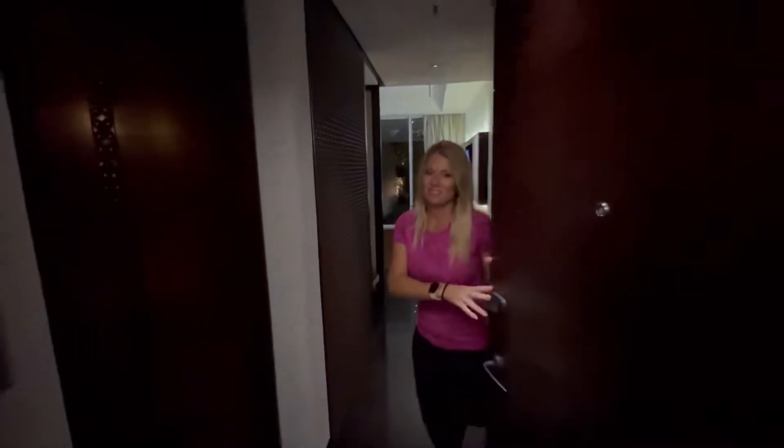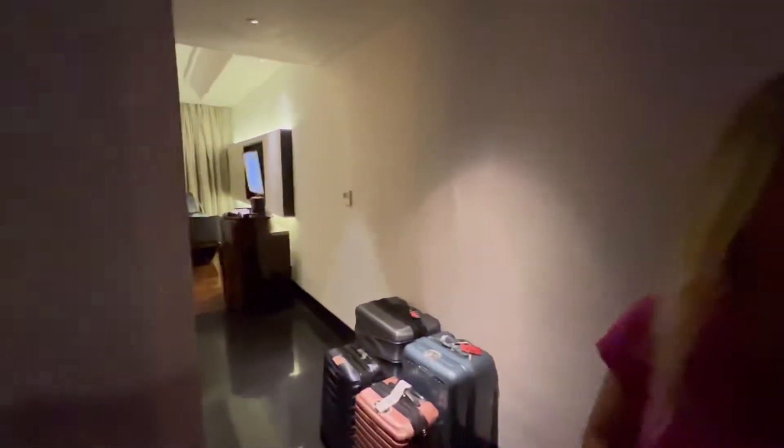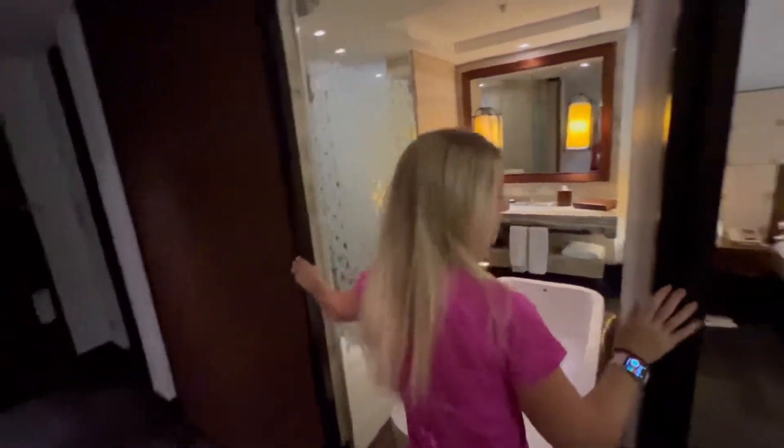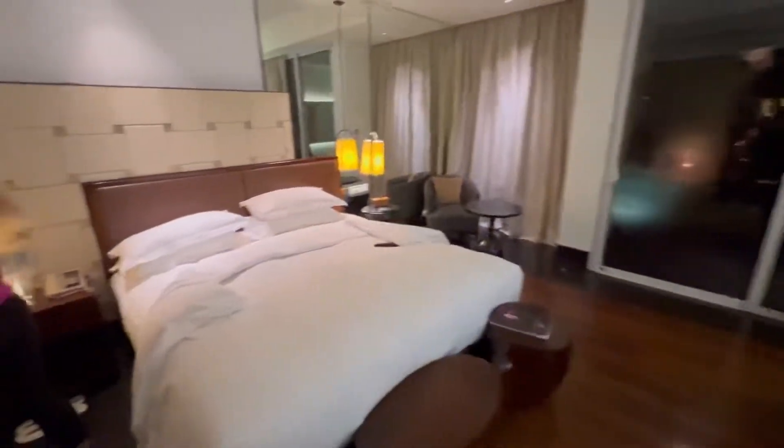In Bali, room 6027 — here's the entryway. Walk in and you have a view of the bathroom. The door slides so you can close it completely. Here's the bedroom and a little sitting area over there.